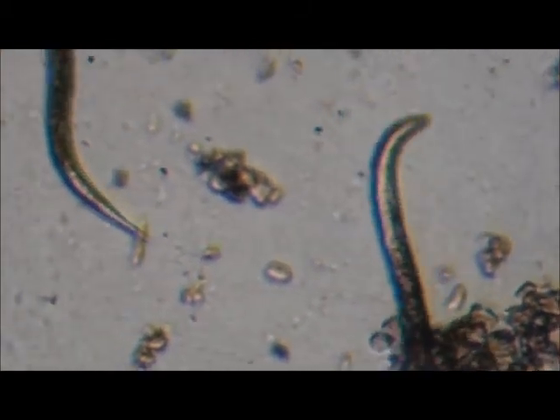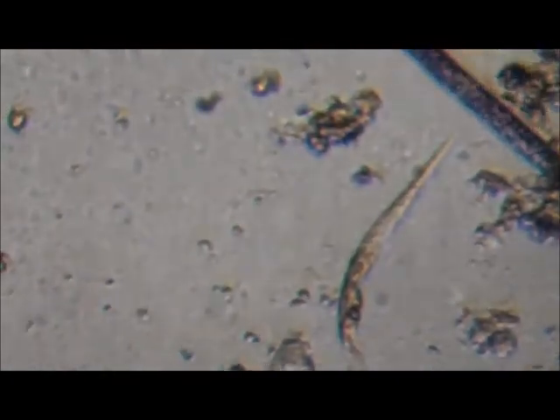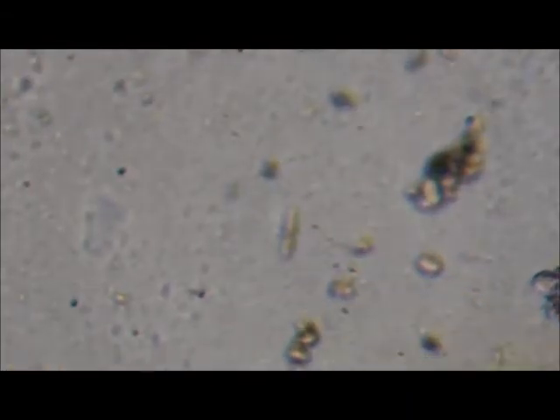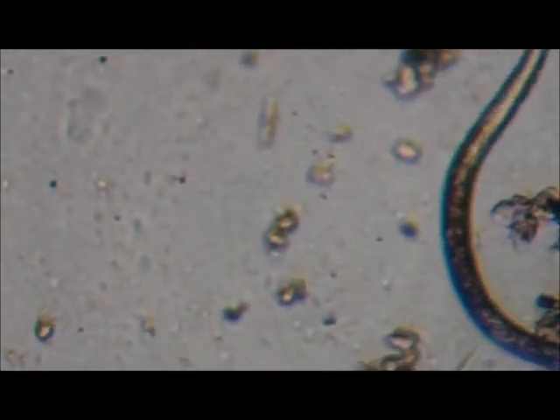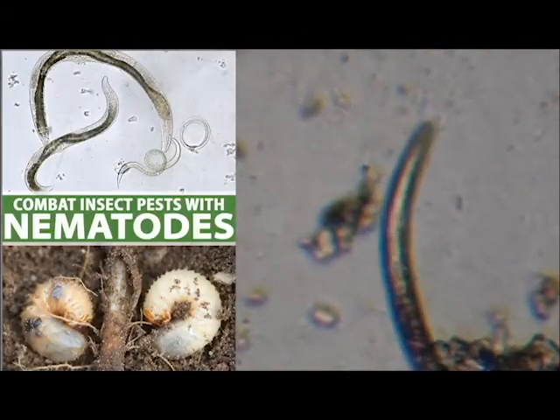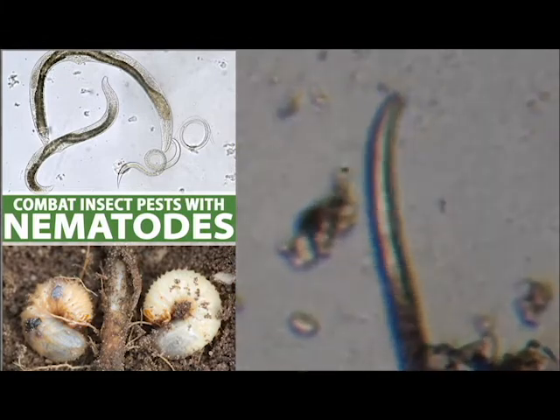Nematodes are food for higher-level predators, including predatory nematodes, soil microarthropods, and soil insects. Nematodes are also good for disease suppression: some nematodes cause diseases, while others consume disease-causing organisms such as root-feeding nematodes, or prevent their access to roots — making them potential biocontrol agents. Nematodes play a very important role in nutrient cycling and releasing nutrients for plant growth. Other nematodes attack insects and help control insect pests. Predatory nematodes also balance the population of other nematodes, though they can negatively impact soil health by devouring too much of their prey, especially mycorrhizal fungus.